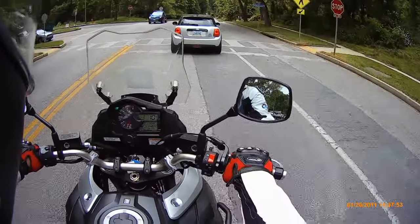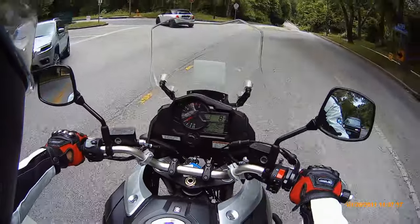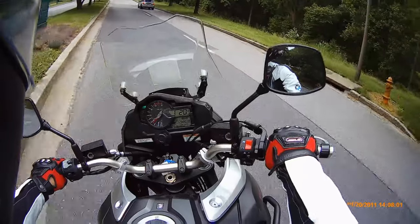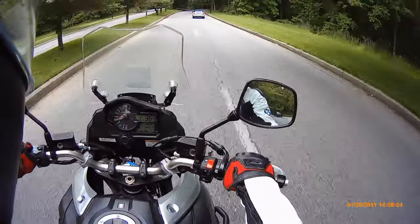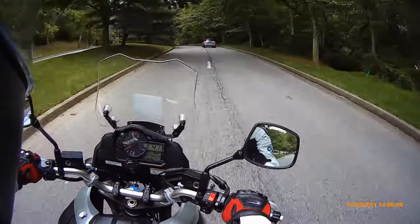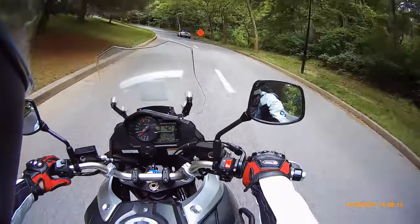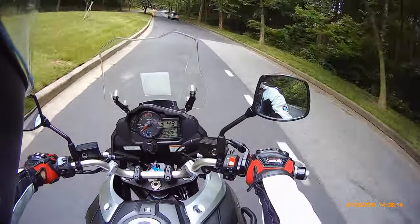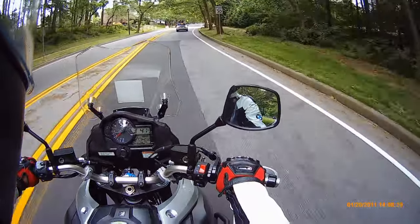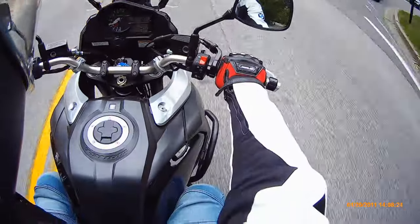The controls on this bike out of the box — maybe the adjustments on that bike were made by the previous owner — but my reach to the clutch lever and specifically the front brake is effortless on this. On the XR at the current adjustment levels, I had to reach out a little.